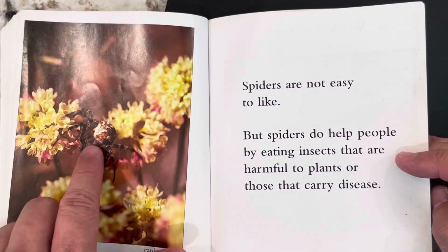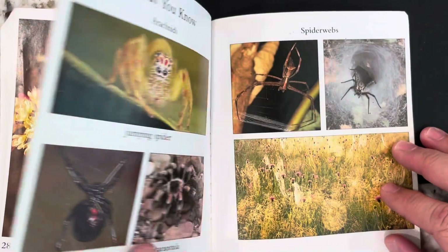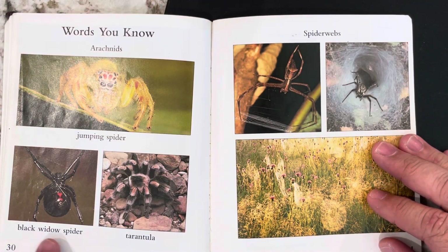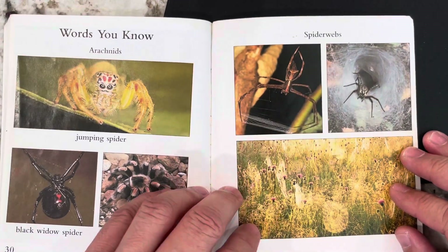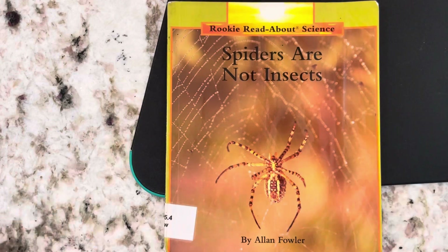This is a garden spider. This has been a book called Spiders Are Not Insects. I hope you enjoyed it.